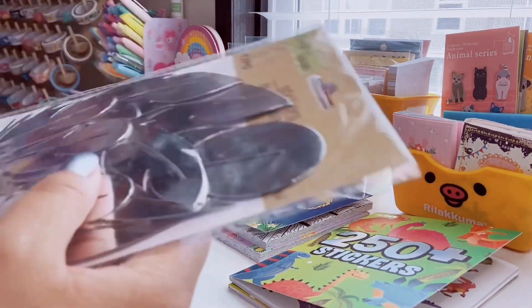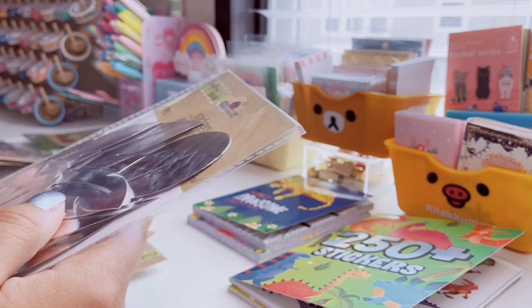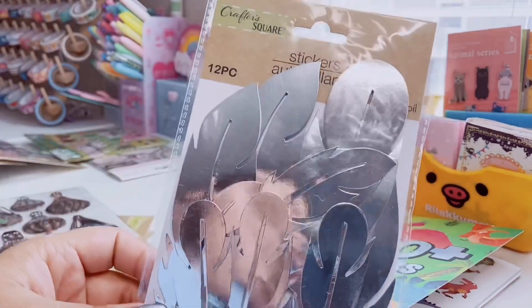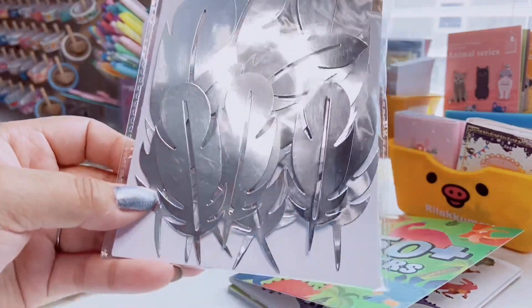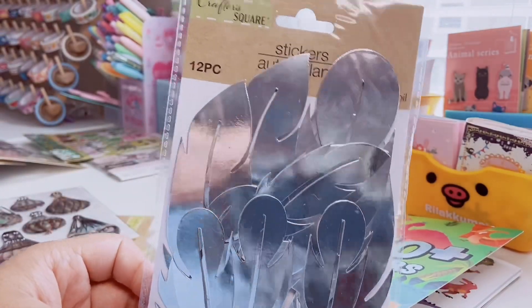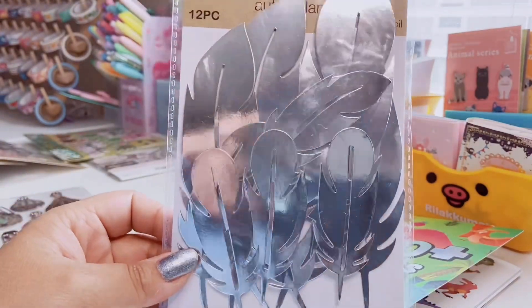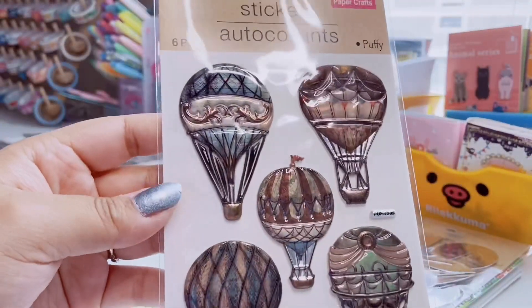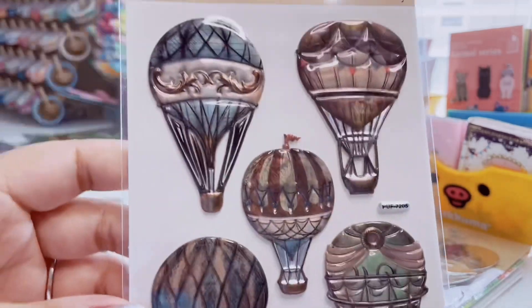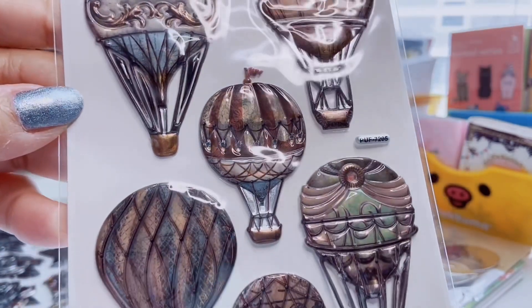Next I have some Crafter Square stickers because they always keep coming out with new things. The first ones I found are these sticker flakes — they're actually huge — silver foiled feathers in different sizes, 12 in the pack. This would be really cool for card making; you can embellish things. They also had them in gold. And then there are these beautiful 3D puffy stickers — a six-pack with gorgeous hot air balloons. Look how detailed and shiny they are!